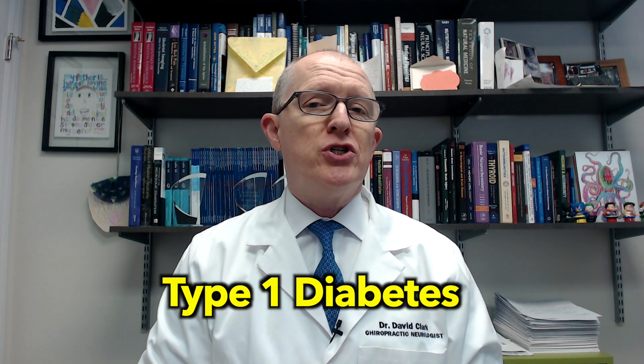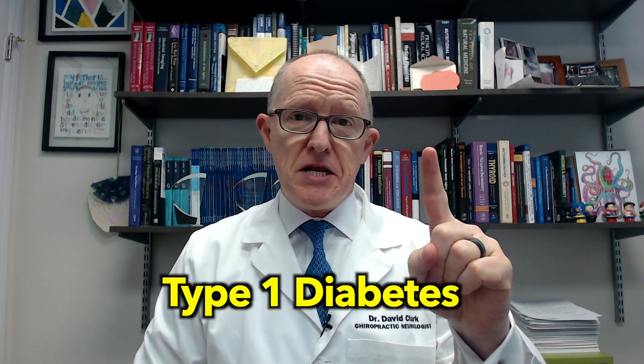Hey everyone, Dr. David Clark. Today I'm going to be explaining how wheat and gluten can cause the autoimmune condition type 1 diabetes.